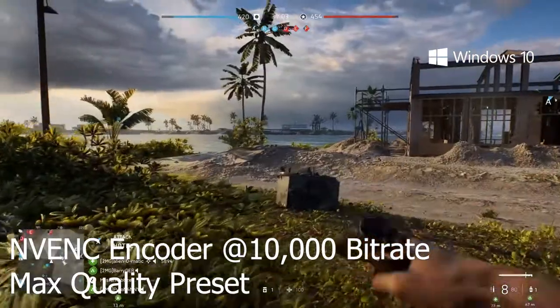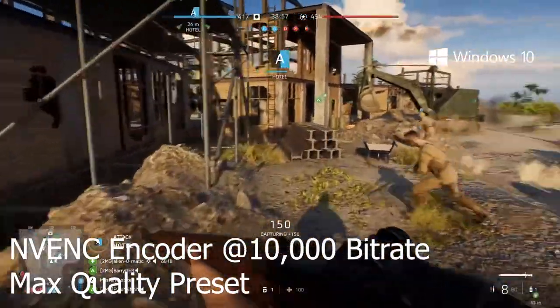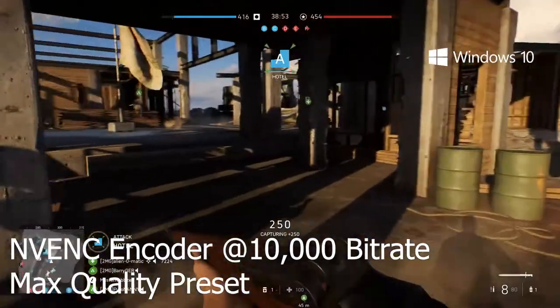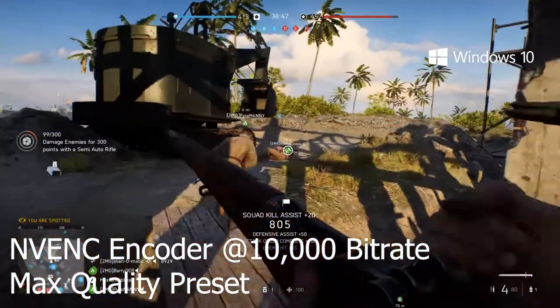In my own experience, when using the NVENC encoder — which is basically using the graphics card to do the streaming — it's been best to cap the frame rate, so it's good for casual games that aren't really fast paced and require quick reactions. If you're looking for the absolute max frame rate, you're probably going to want to use CPU encoding so that your GPU can be solely focused on getting that game running as high as it can, without having to worry about dropping frames during the stream.